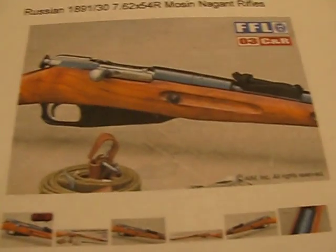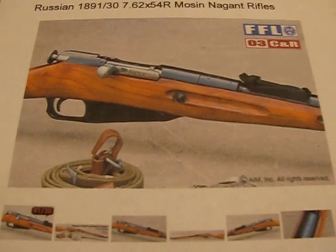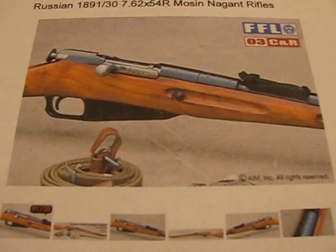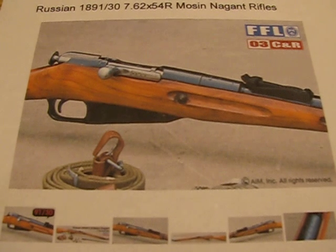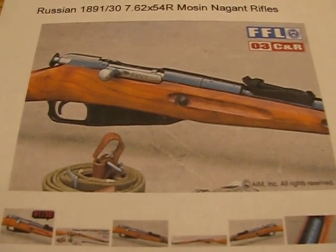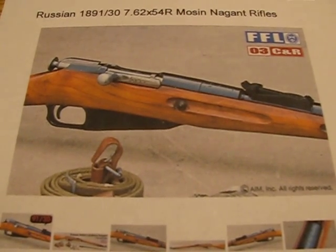So I just wanted to show you that. AIM Surplus has Nagants for $69.95. If you want, you can pay $10 more and get one with a hex receiver, or you can pay $99 and get one with a laminated stock. They say they've all been refurbished, but I'm not sure how good that's going to be when it comes in. Depending on how good the stock looks, I may end up turning it into a refinishing project. If so, I'll document that for you and show you what that looks like.